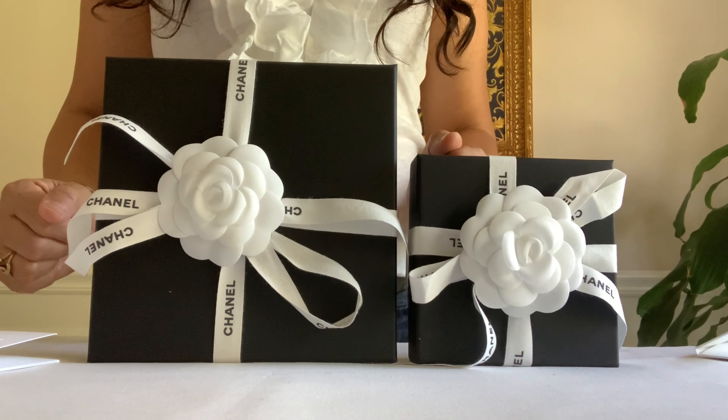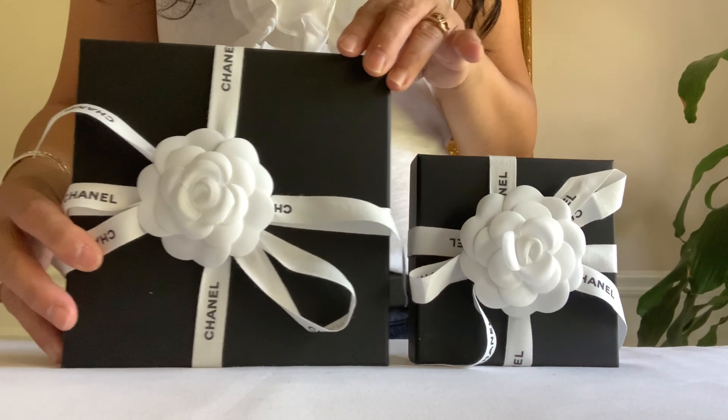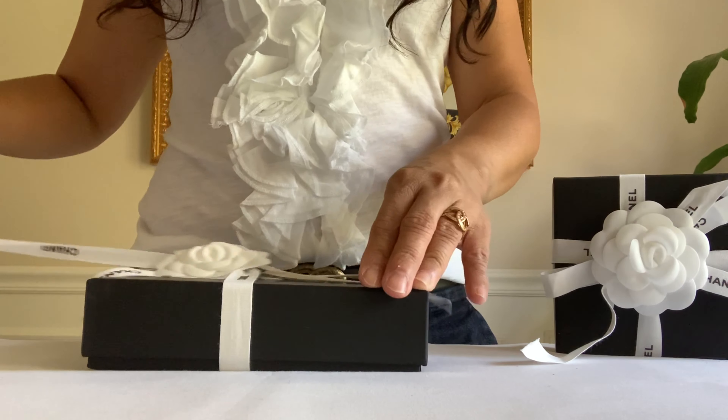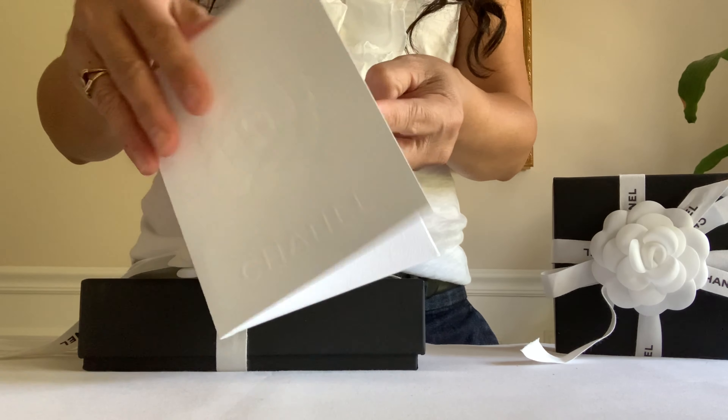So which one are you going to pick — the big box or the small box? I'll go for the big box. By the way, here's the receipt.